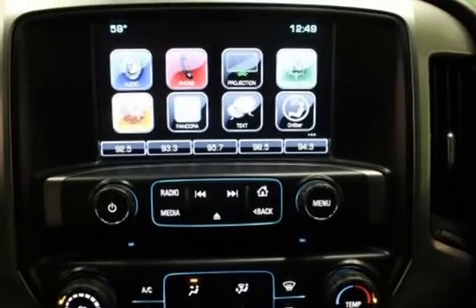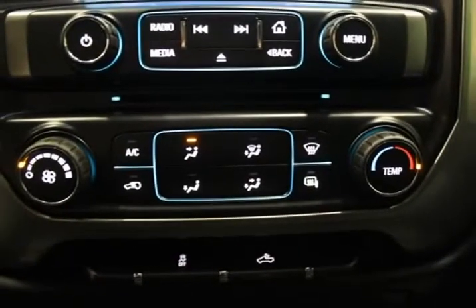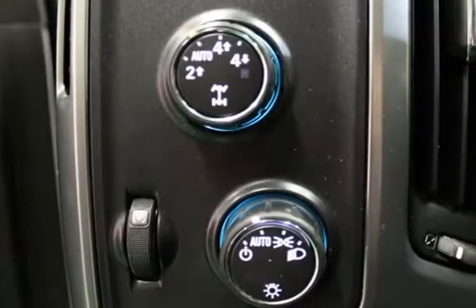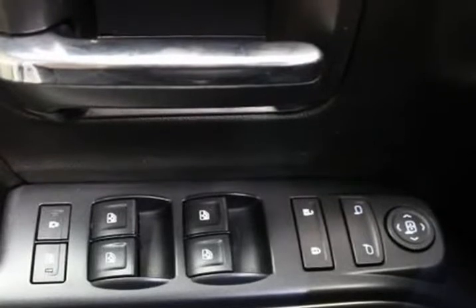AM/FM Radio, Sirius XM, Bedliner, Bluetooth for Phone, Body Color Body Side Moldings, Body Color Door Handles, Body Color Mirror Caps, Body Color Power Adjustable Heated Outside Mirrors, Brake Assist, Chrome Grille Surround, Color Keyed Carpeting with Rubberized Vinyl Floormats, Compass.